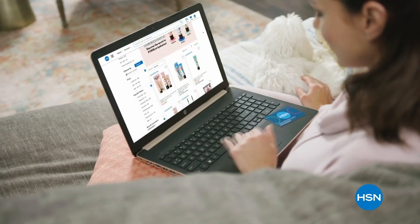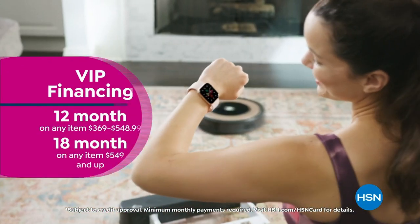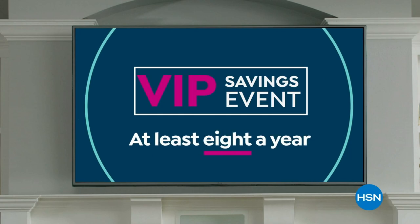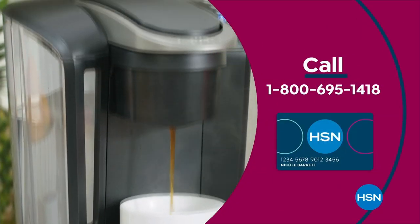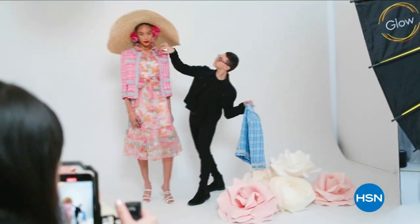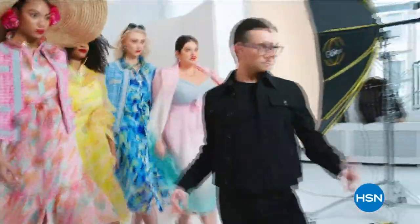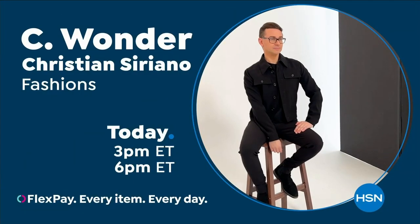Get the best deals with the HSN card. As a VIP, you'll get perks like VIP financing, extra flex on every item under $369 all day every day, at least eight VIP savings events a year, fraud protection, and no annual fee. Apply now and instantly get $10 off when approved. Call 1-800-695-1418 or visit hsn.com/hsncard. I'm Christian Siriano and I'm a fashion designer — I wanted to bring something whimsical and wearable to HSN. I've designed for first ladies, fashion icons, and movie stars, and now I get to design for you, only at HSN.